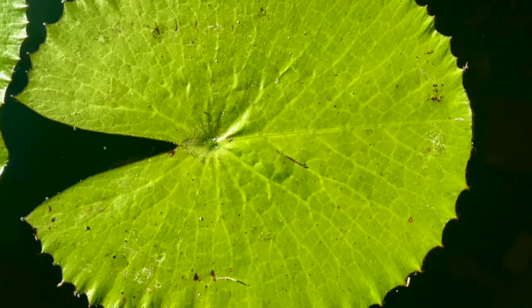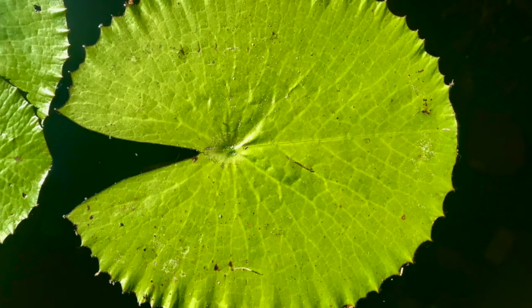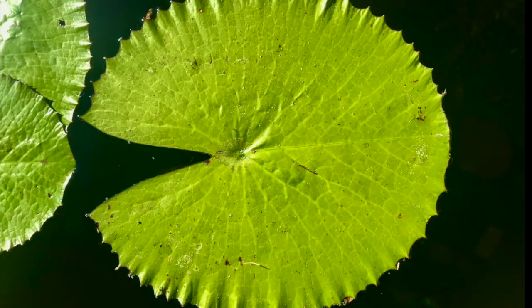If the plant is underwater, the stomata is not very useful. So water lilies have adapted to have the stomata only on the top portion of their lily pads and nowhere else.